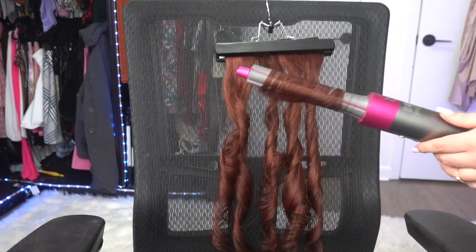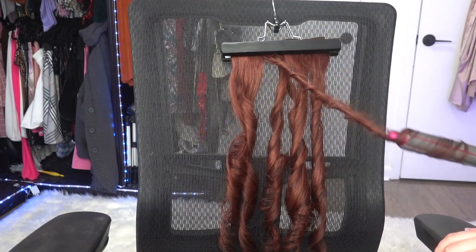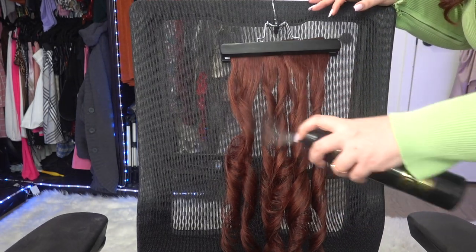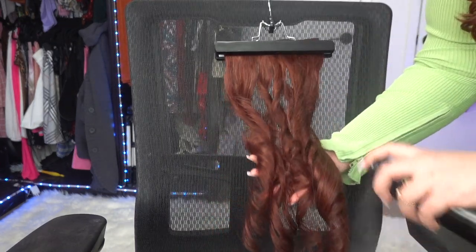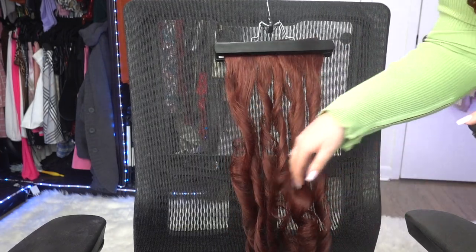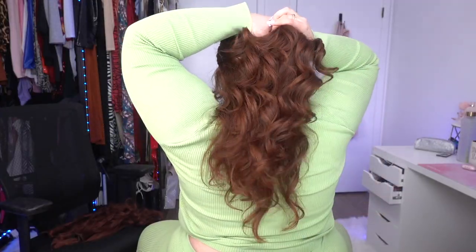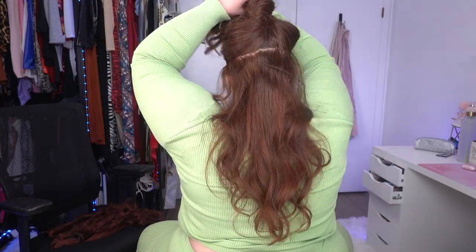This is my first time using the Dyson Airwrap on extensions and it's so freaking great. I'm finishing them off with Oribe Super Fine Hairspray — you can use any hairspray. I recommend holding them in the curl and do not comb through yet. Now all my pieces are curled and look so voluminous and beautiful. I prefer to use my hands instead of a comb because combs make the curl drop more.